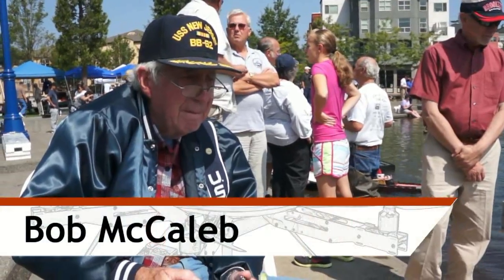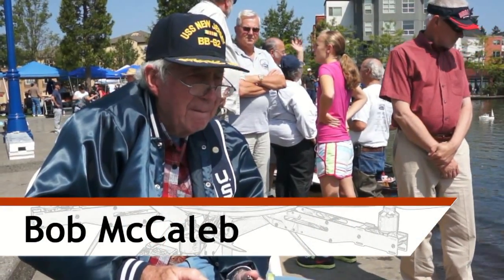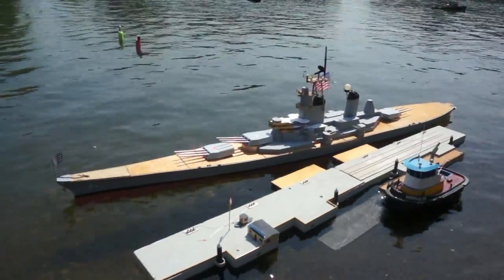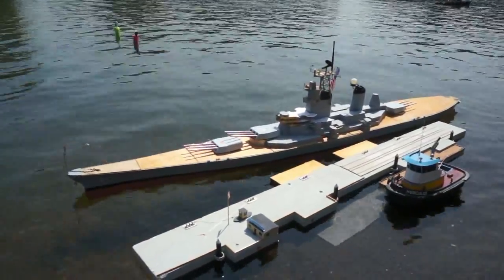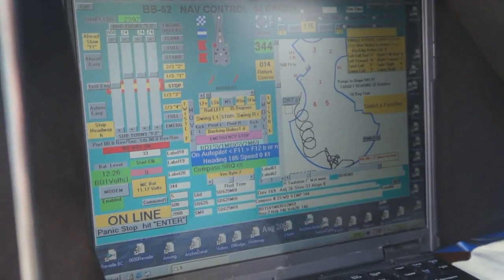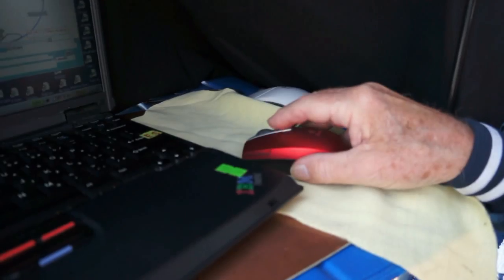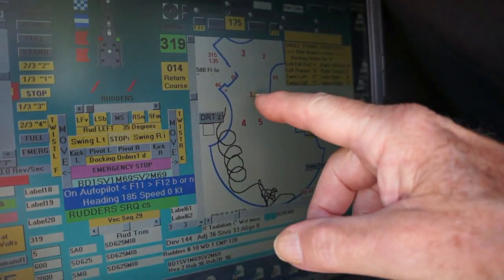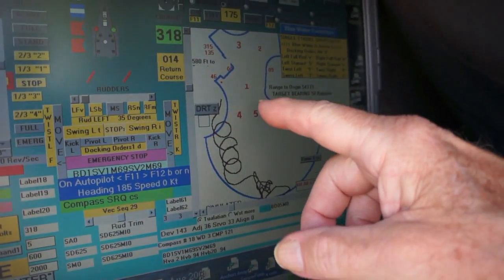One gentleman we met spent his career in Oregon's high tech industry and in his retirement he's applying those skills to a scale model of the Battleship New Jersey with a unique control system. With the computer — this is the DRT, Dead Reckoning Tracker — I can put waypoints on there and have the thing go from waypoint to waypoint to waypoint back again, all controlled by the computer.